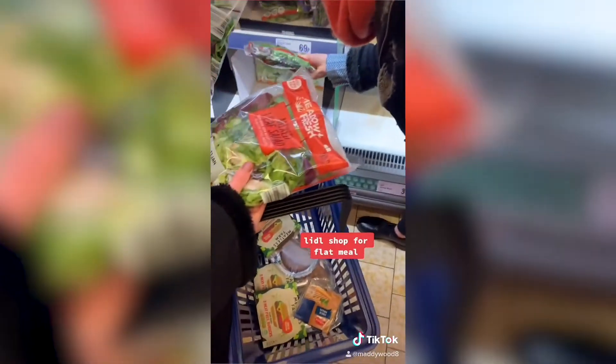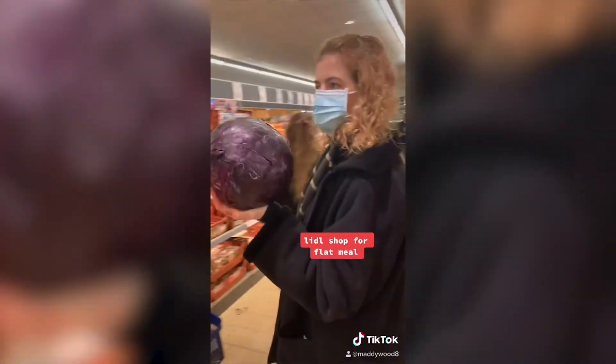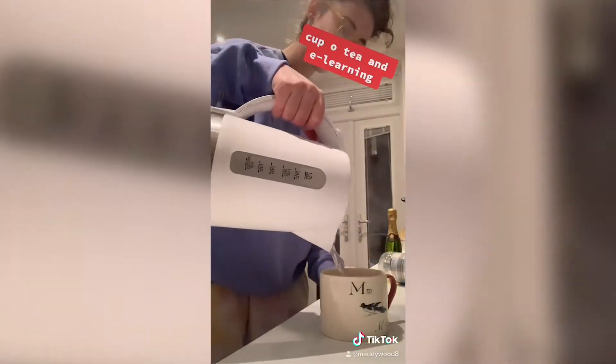In the evening we popped to the shops because we're making some vegan burgers for a flat meal tonight. I made a cup of tea, got into my jammies, and did some e-learning because I'm signing up to be a Covid vaccinator hopefully, so did some of that.